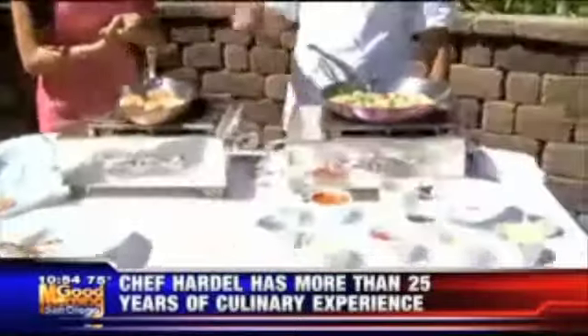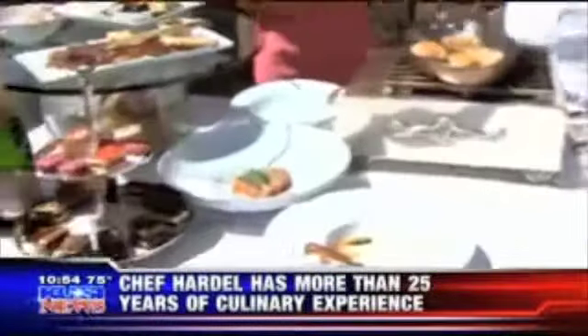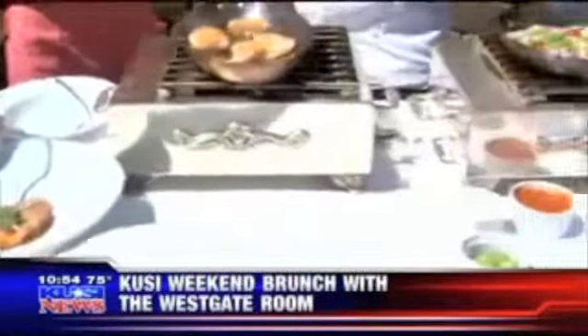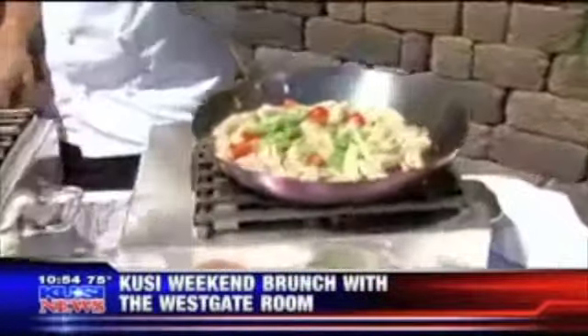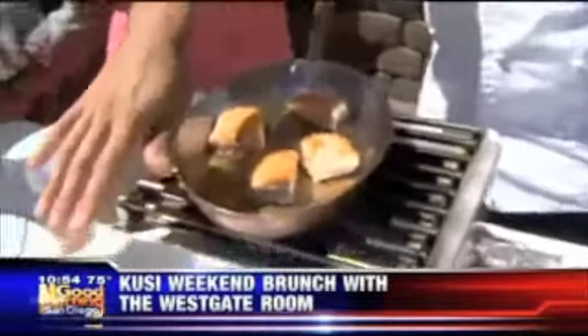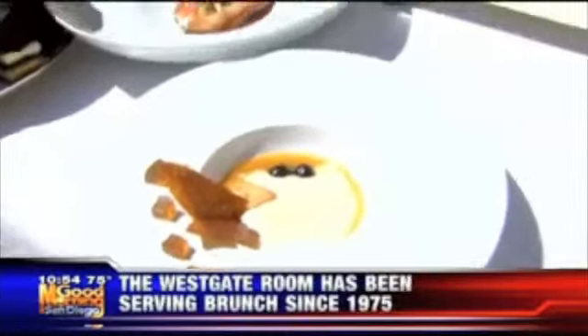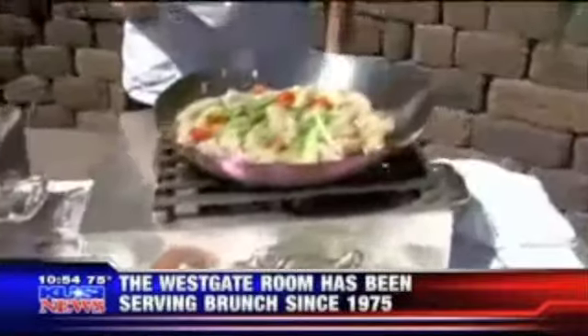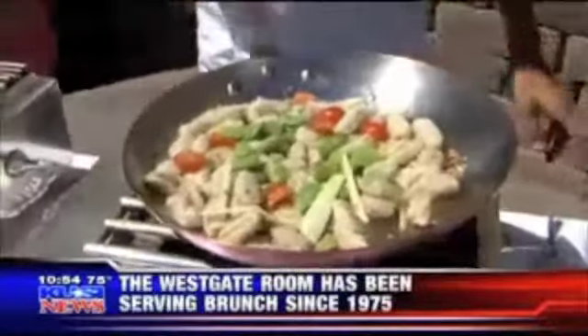I brought three dishes we are doing right now. That's a hamachi crudo with a mango miso dressing — that's like a yellow tail tuna. And then here we have the mango mousse, but with the heat of the day it's kind of melting down a little bit. And then for the main course it's a Provençal dish with gnocchi and fava beans with Scottish salmon and a little tomato sauce.